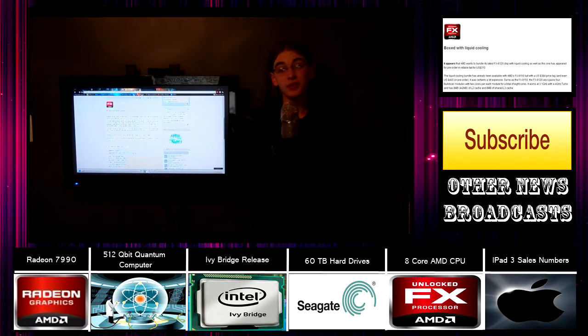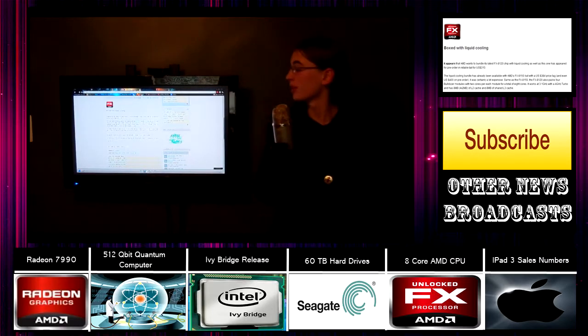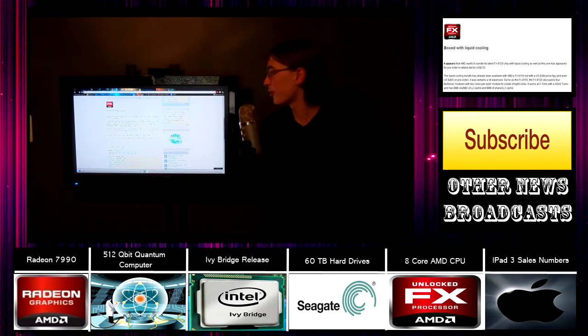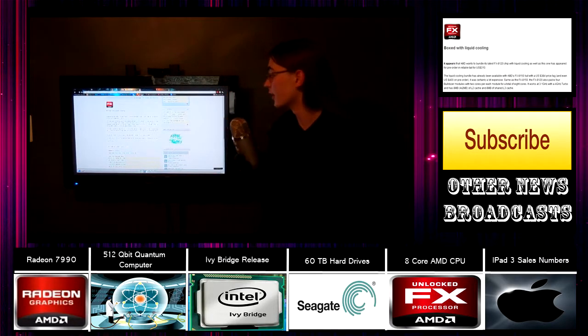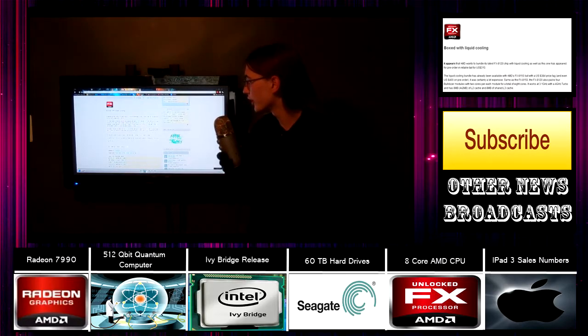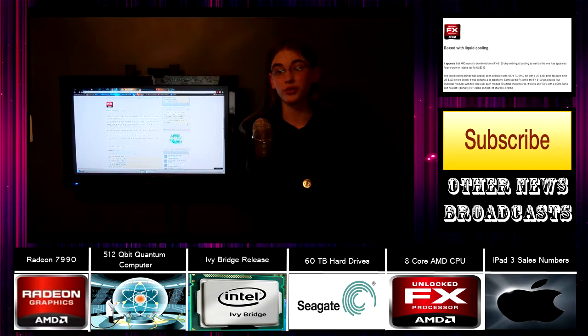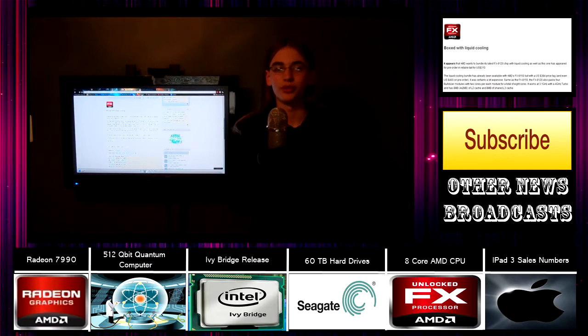Next up on the AMD front, we have their FX processors. The new FX-8120 is going to be coming out pretty soon. This is an 8-core processor releasing for about $310, and it's going to be shipping with water-cooling units made by Asetek. It has 8 megabytes of L3 cache. Who doesn't want an 8-core processor? I might be picking one of these up eventually, but for now we'll just have to wait until they get released.